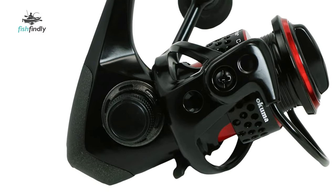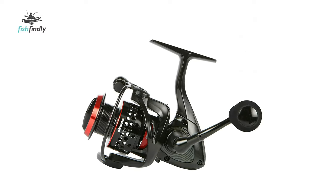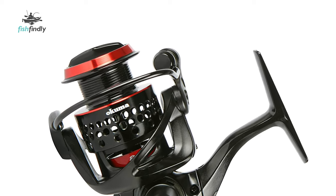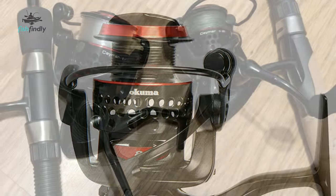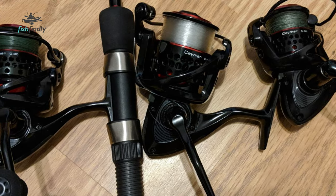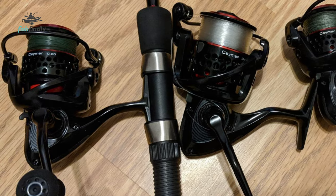It has a machined aluminum spool that creates a foundation of strength for monofilament and braided fishing lines. The heavy-duty solid aluminum bail wire and oversized line roller deliver confident performance over the long term. The rotor system features Okuma Rezii computer balancing. It comes with a forged aluminum handle arm that offers complete control over the reel, while custom EVA handle knobs are supremely comfortable.